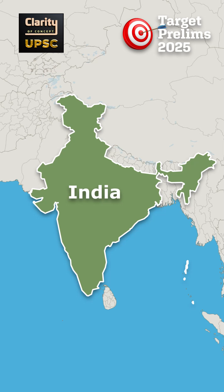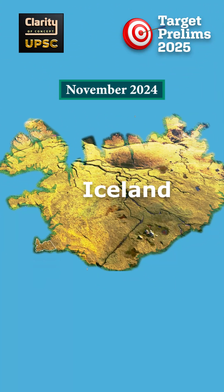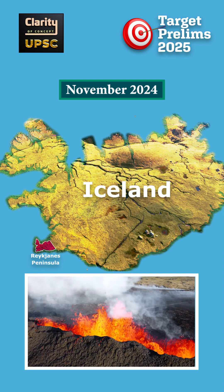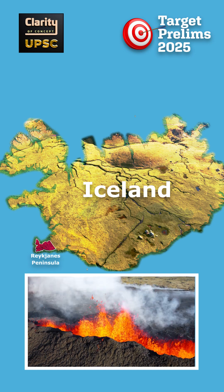This is Places in News for UPSC Prelims 2025 from Clarity of Concept UPSC. This video is about Iceland. In November 2024, the Reykjanes Peninsula in southwest Iceland saw a new volcanic eruption. This is the 7th eruption in that area since December 2023. Let us study this for UPSC Prelims 2025.